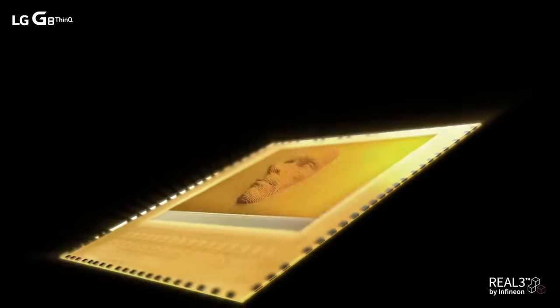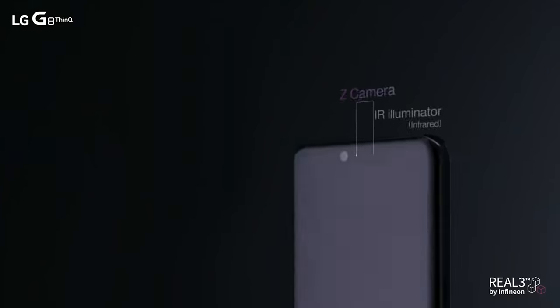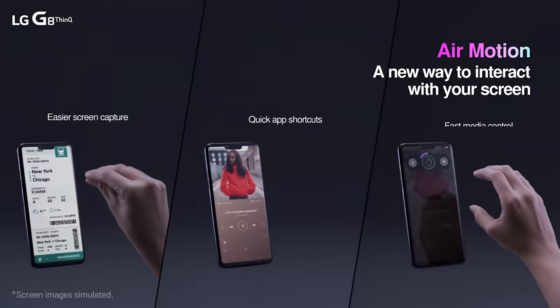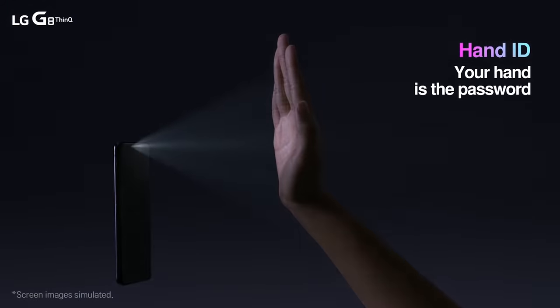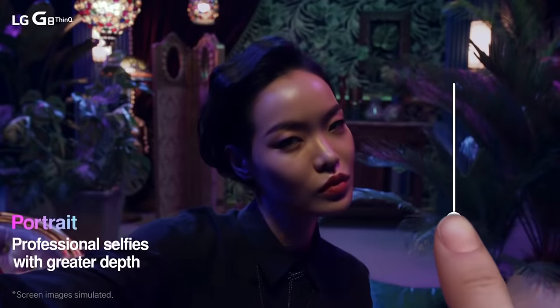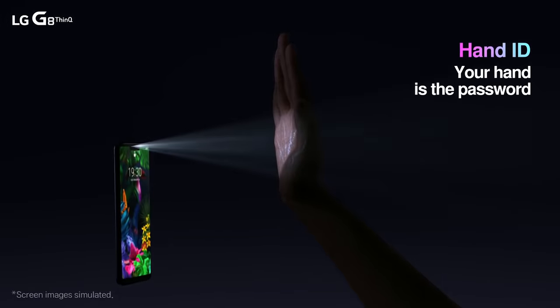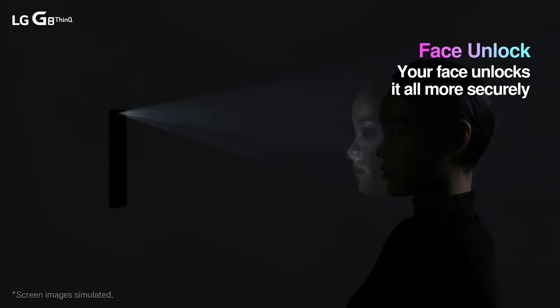The Z-camera also allows you to control your phone with gestures — for example, to zoom in on the screen, switch between applications, and turn the volume up or down. The innovative system also lets you unlock your smartphone without touching it, and can recognize faces. The device uses OLED technology, also used in LG TVs. The camera allows you to take pictures and record video with a blurred background effect. There's no information on prices yet, but the LG G8 ThinQ will go on sale next trimester.